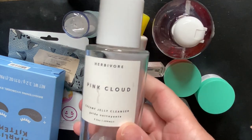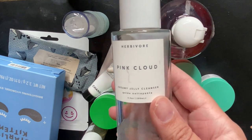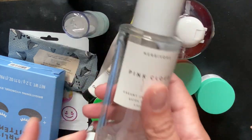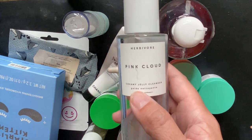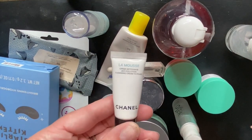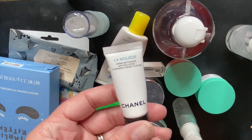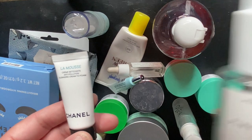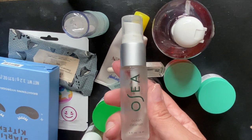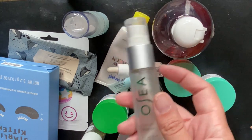Let's start with cleansers. I used up the Herbivore Pink Cloud Creamy Jelly Cleanser — it was fine, it didn't strip my skin. I like that Herbivore always uses glass. It was an okay product; I wouldn't go out of my way to buy it again, but I would use it again if I had it. We also have a tiny one from Chanel — their Cleansing Cream to Foam. I typically don't like too foamy of cleansers, so I did like the Herbivore one a bit more, but the Chanel did smell good. We have a travel size Ocean Cleanser from Osea — I do love Osea, it's a great brand. It is a little smelly, but it works really well.